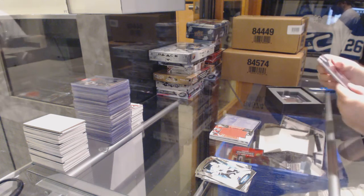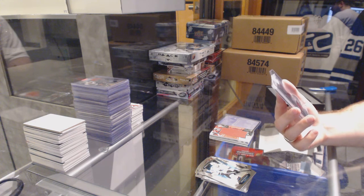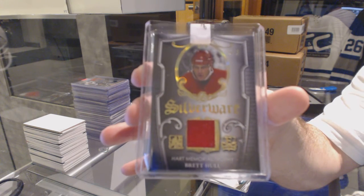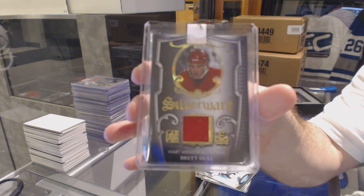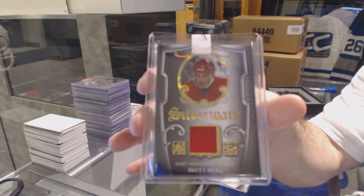Silverware Gold Jersey, number 5 of 5, for the Red Wings — Brett Hull. Silverware Brett Hull, five of five!